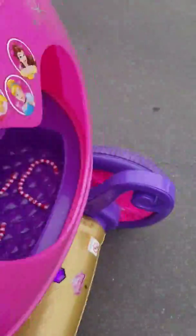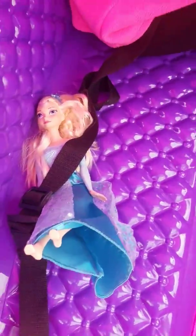Guys, there was a tragedy. Look at Elsa. She fell over.